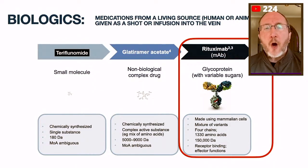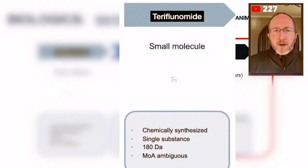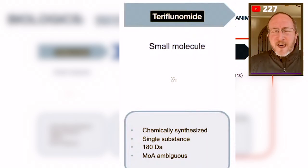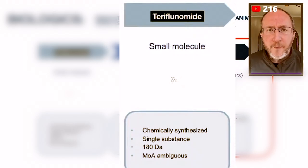What you see in this picture are three examples of MS medications. On the far left, you see teriflunomide, which is the long name for Aubagio. Aubagio is a pill taken once a day and it's considered a small molecule. Under where it says 'small molecule,' you can see a tiny drawing of the molecular structure of teriflunomide. Aubagio is a small molecule made in a laboratory with chemicals.